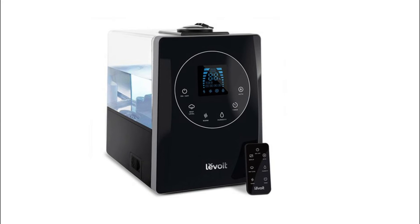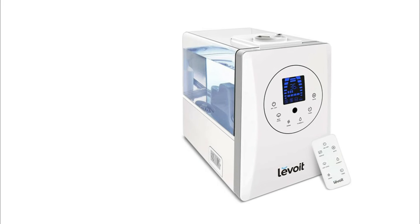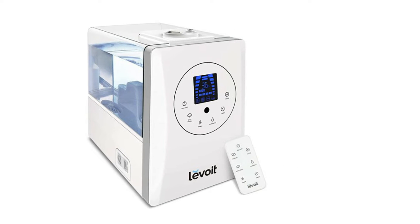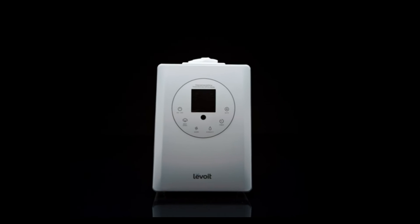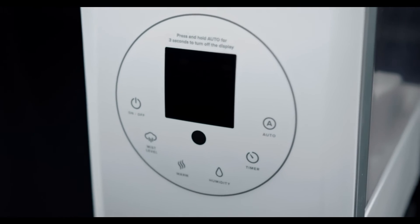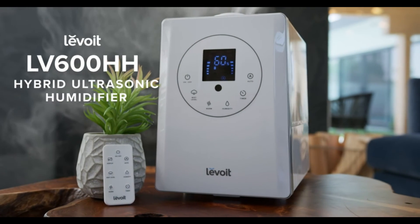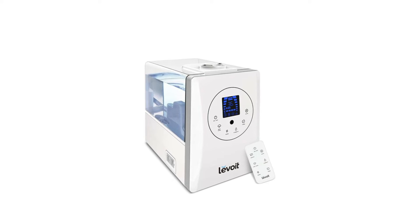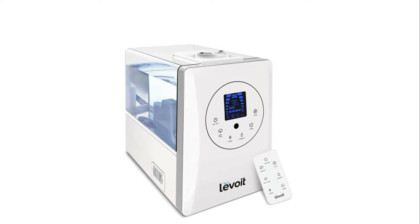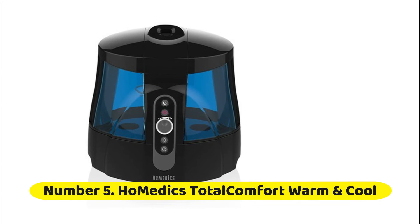Number 6: This humidifier provides both cool mist and warm mist to relieve you from congestion, sinus issues, dry skin, allergies, bloody noses, cold, and flu. It is perfect for all year-round use. The humidifier's built-in humidity sensor automatically adjusts the mist level to maintain a comfortable level of humidity, so you can set it and forget it. If the tank runs out of water, the humidifier will automatically turn off.